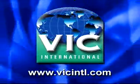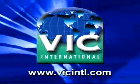Get into the digital world of stone production with Vick International.